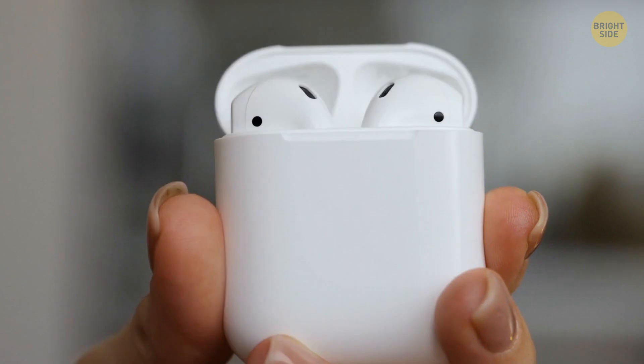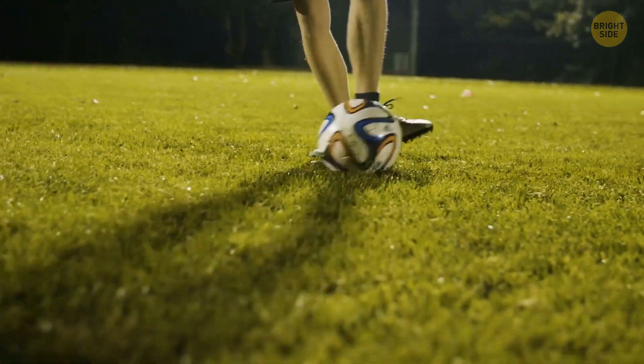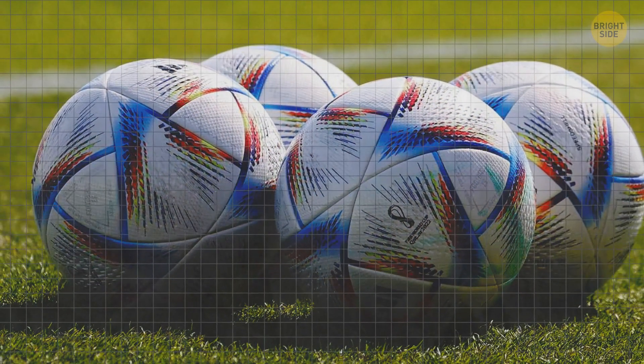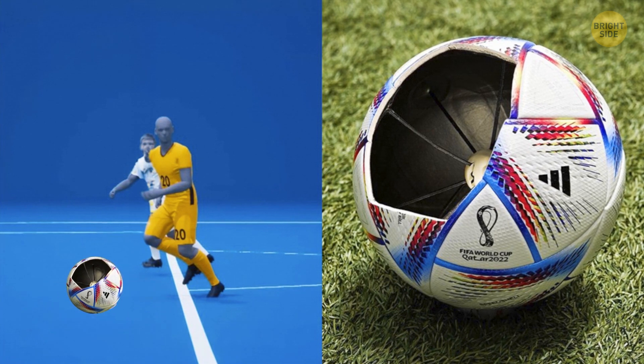We need more sources of energy now because there are more and more things we need to charge — like this Adidas Alrela match ball. When you first think about it, it's weird to imagine you have to plug in your football and charge it like it's a phone. But months before the World Cup, we got the news this was really happening. There will be a match ball with AI sensor technology.